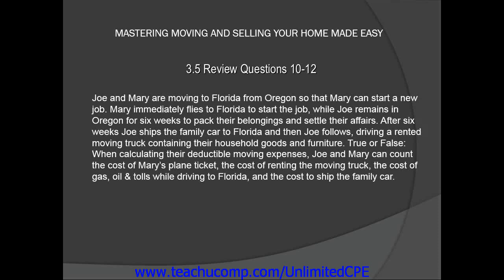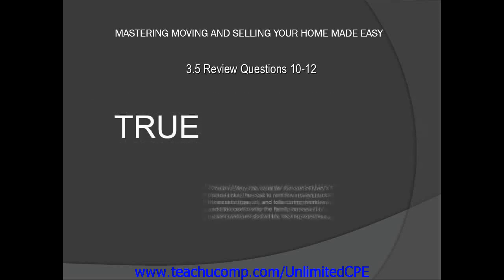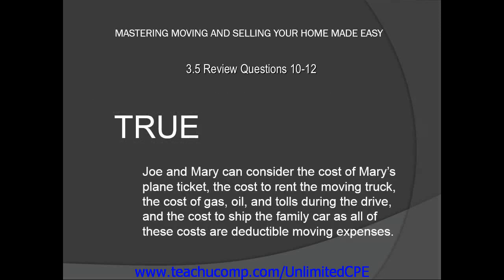The answer is true. Joe and Mary can consider the cost of Mary's plane ticket, the cost to rent the moving truck, the cost of gas, oil, and tolls during the drive, and the cost to ship the family car, as all of these costs are deductible moving expenses.